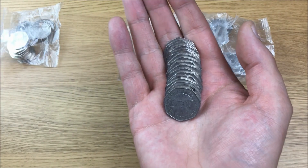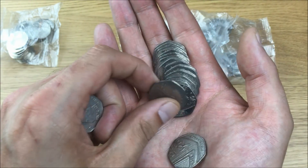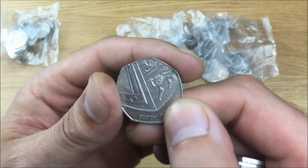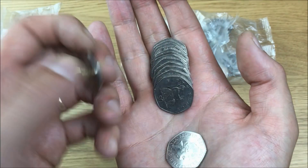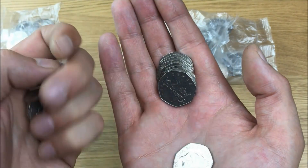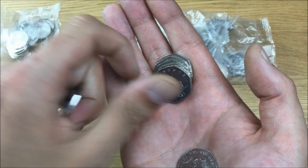The 2008 Britannias are only worth maybe two to three pounds, but still worth more than the 50 pence face value. And with the shields, I'm looking for 2009, 2010, 2011, and 2016 — the NIFC years. The only reason we would find one of those whilst coin roll hunting is if somebody actually took it out from an annual coin set and spent it.